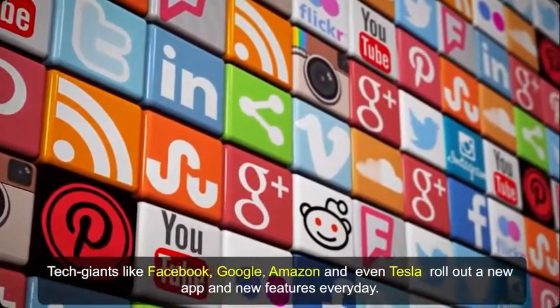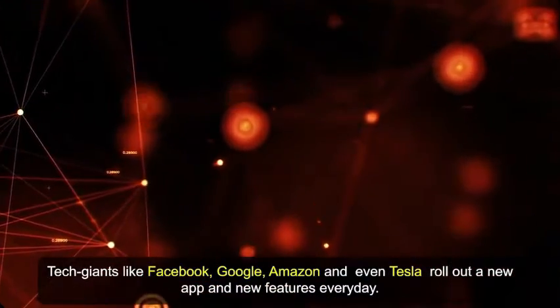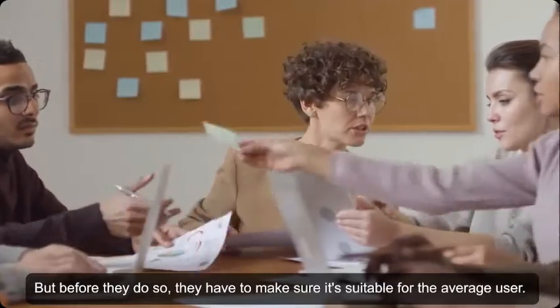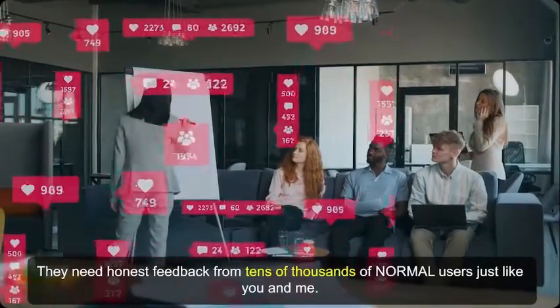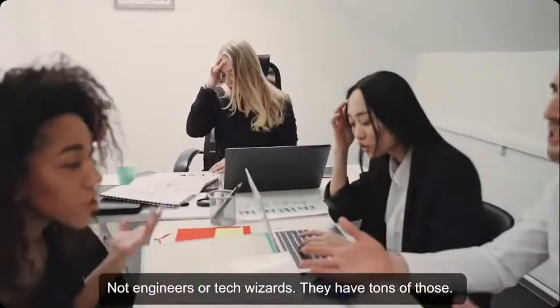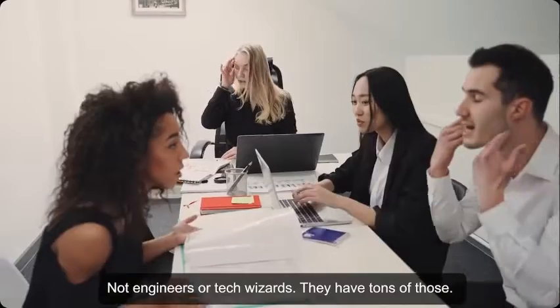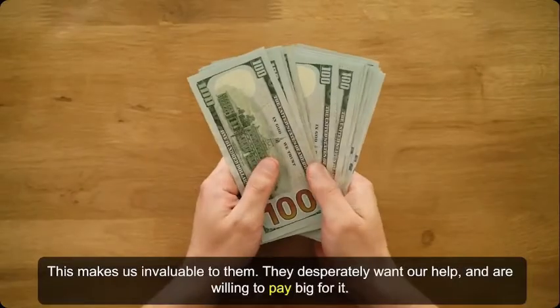Tech giants like Facebook, Google, Amazon, and even Tesla roll out new apps and new features every day, but before they do, they have to make sure it's suitable for the average user. They need honest feedback from tens of thousands of normal users just like you and me — not engineers or tech wizards. They have tons of those. This makes us invaluable to them; they desperately want our help and are willing to pay big for it.